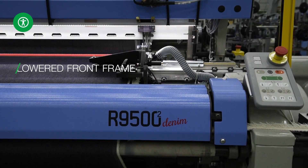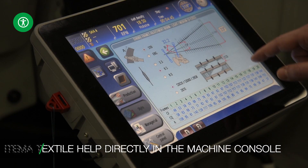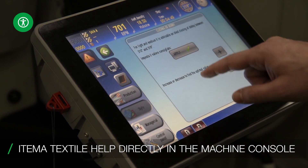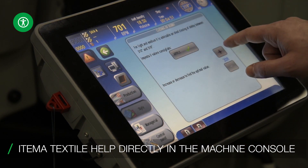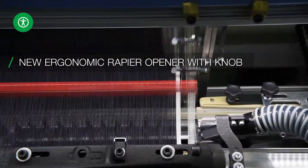Outstanding user experience. Optimized ergonomy to facilitate machine accessibility. New Etema Textile Help — dedicated to denim fabrics troubleshooting software for real-time support to weavers. New ergonomic rapier opener for easy setup.